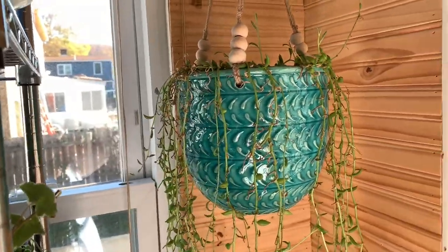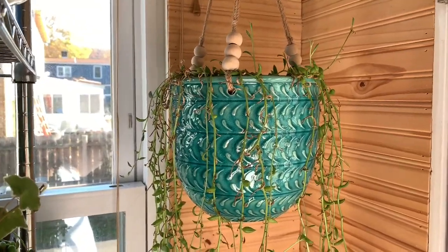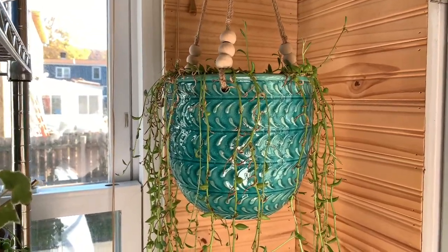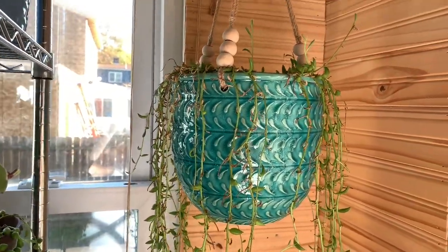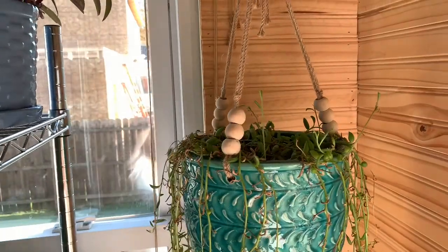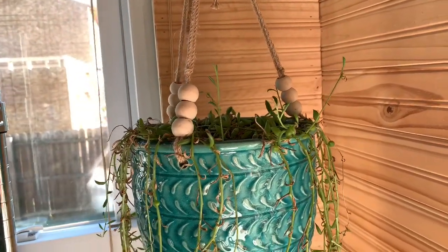It had some aphids that I had to treat, and as a result it lost a lot of the little bananas and it's a little brown and sparse up on the top.